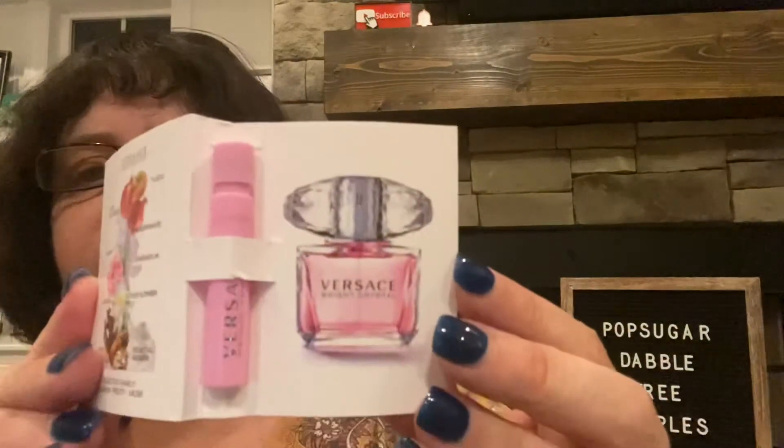The next one is by Versace, and it's Bright Crystal. This is what the bottle looks like — this bottle is really pretty. Ooh, that smells really good. It says floral fruity musk. I smell more like the fruity over the floral or the musk. I really like that one. I would definitely buy that one — the Versace Bright Crystal.